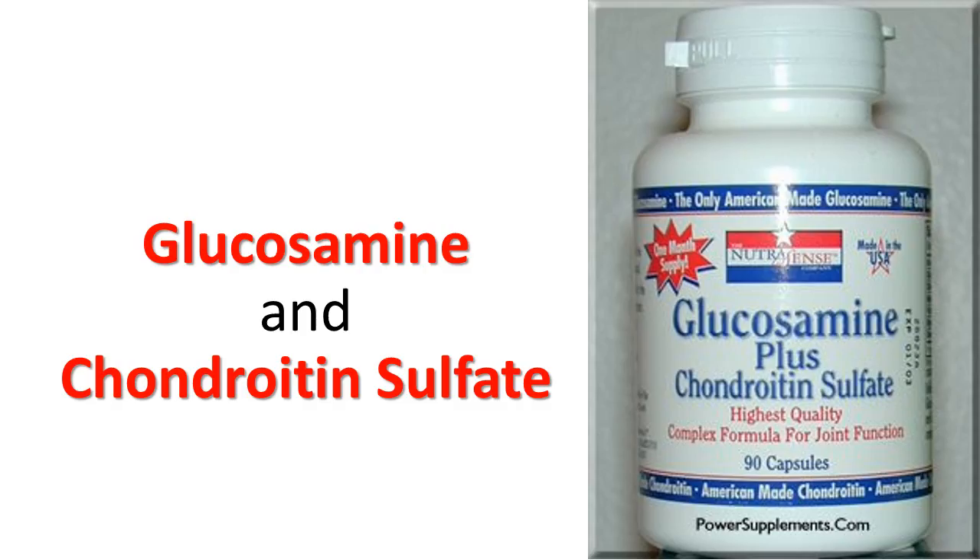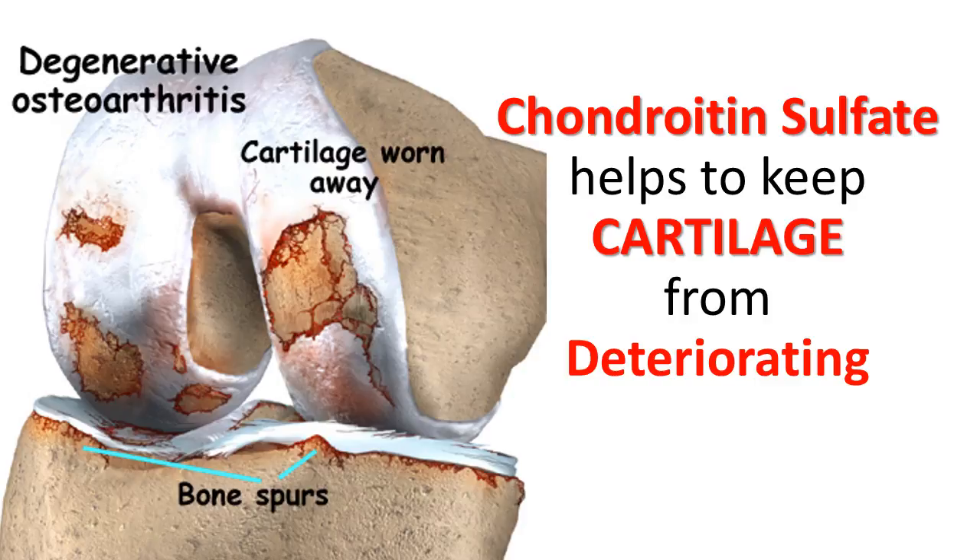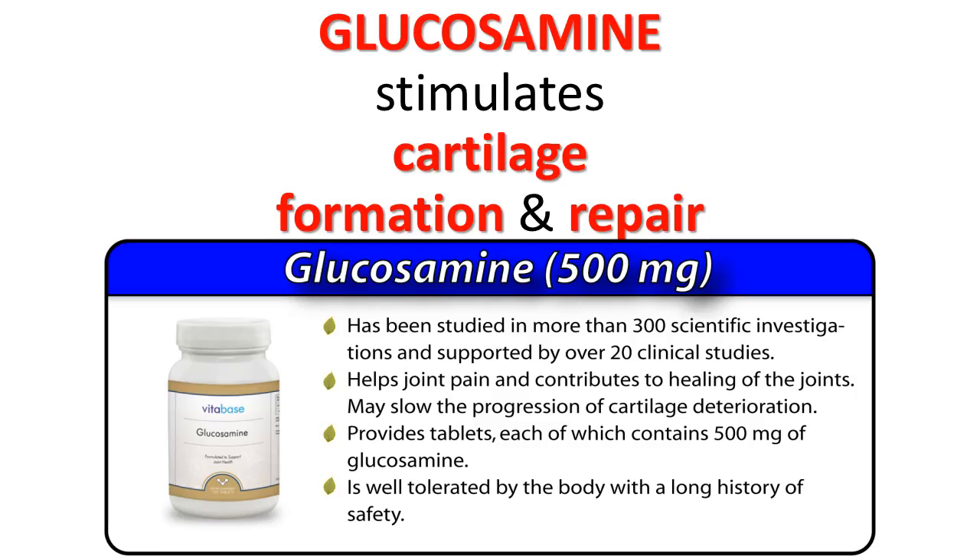Glucosamine and chondroitin: there is some evidence that these supplements can lead to subtle improvements in arthritis pain. Chondroitin sulfate helps to keep cartilage from deteriorating, while glucosamine stimulates cartilage formation and repair.